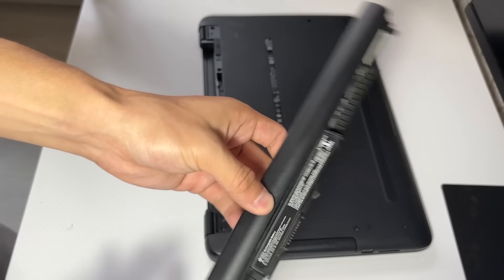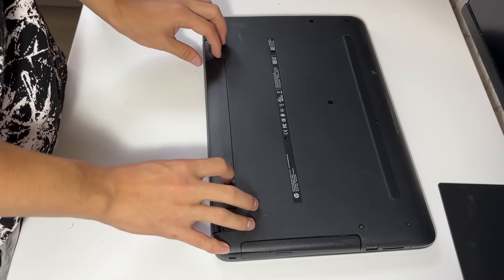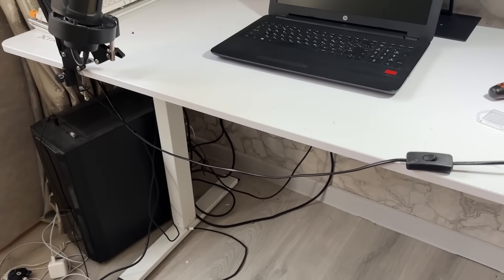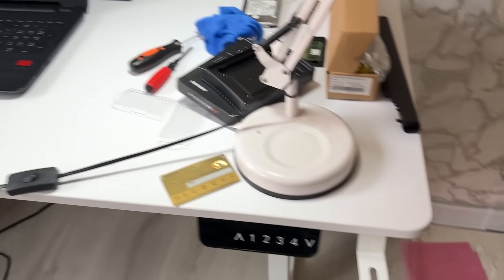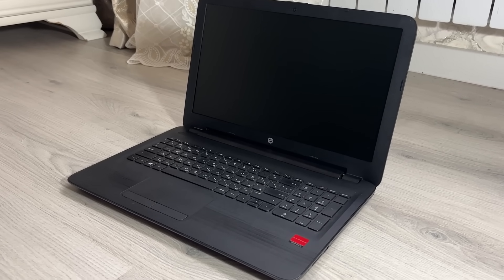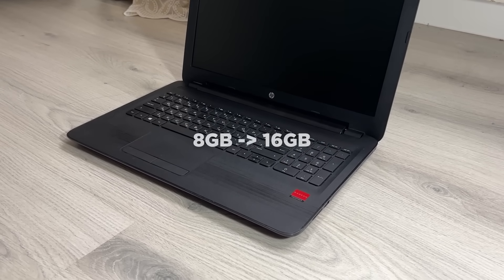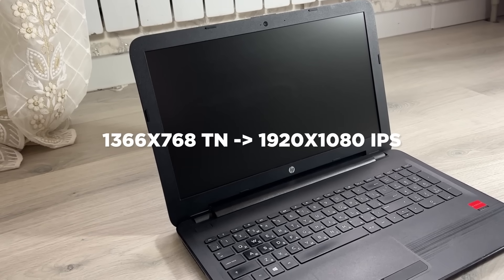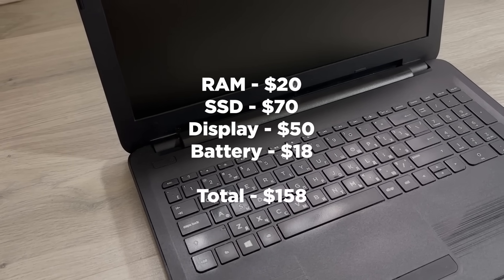I almost forgot — the battery didn't work at all, zero charge. So I replaced it too, because let's be honest, a laptop without a battery is just a bad desktop. So this is what the laptop looks like now. I think we changed and upgraded everything we could. CPU can't change, GPU also can't, but at least we upgraded from 8GB to 16GB RAM, replaced a slow HDD with a fast SSD, and swapped out the TN glossy low-res display for a Full HD IPS matte screen. The total cost of the upgrade was around $160.